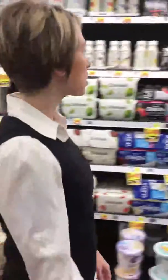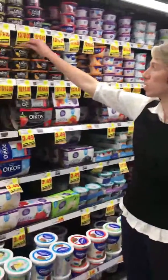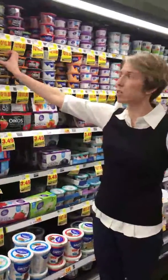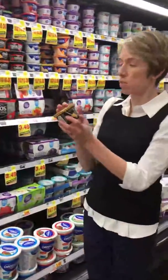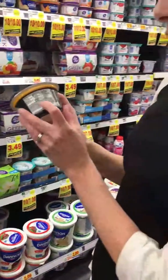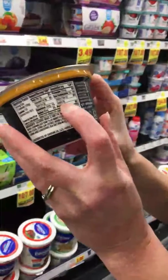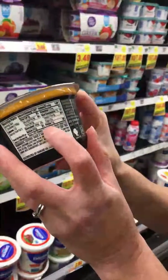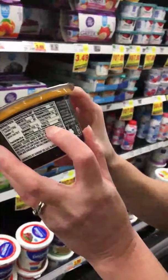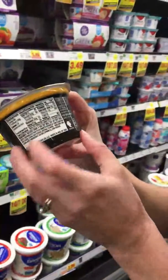Let's venture down the aisle and look at some other good options. This is a brand I really like — this is Oikos Triple Zero, made by Dannon. You may be familiar with it from commercials. The first place we want to look is sugar — this only has 6 grams of sugar, which is not bad at all. It also contains 15 grams of protein.